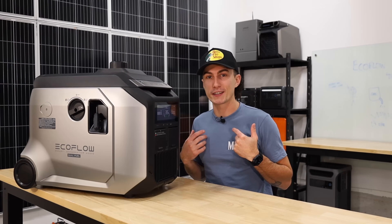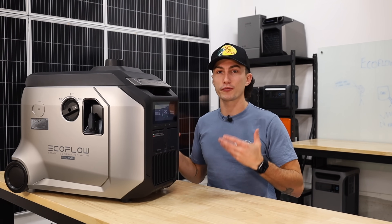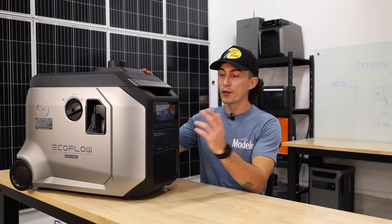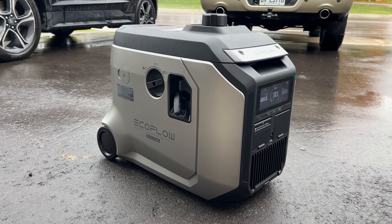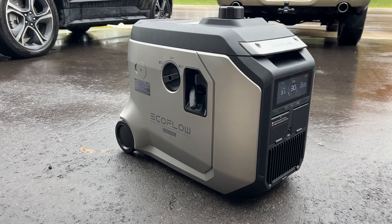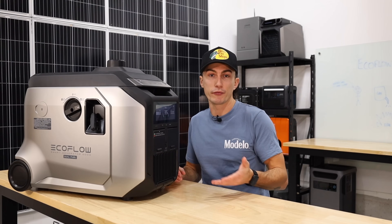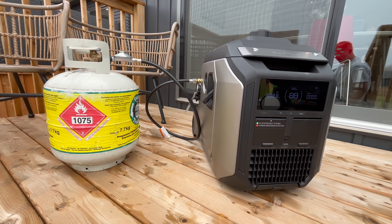We put this through some vigorous testing. Starting with just basic functionality: starting this thing with the button usually primes two to three times on gas before it actually tries to start itself, so it's usually the fourth or fifth turnover that it actually starts. Exact same story if you slide it on in the app — it's just remotely telling it to do the same function. When you have it hooked up to propane though and you press the button, it basically fires up first try right away every time, which is really nice.